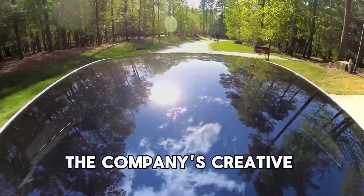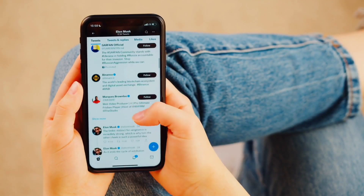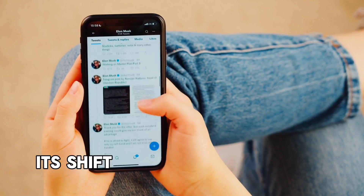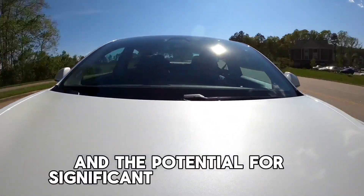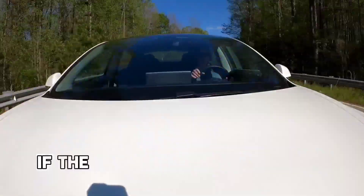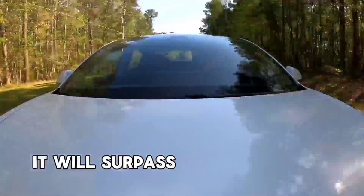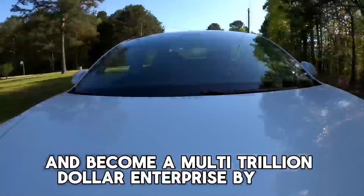Tesla's creative production methods and steadfast dedication to sustainability have made it stand out in a crowded market. As the globe continues its shift to renewable energy, with robust demand for its products and the potential for significant revenue growth, Tesla appears firmly established as a leader in the energy storage market. If the company can achieve a profit margin of 65%, its energy division will surpass Tesla's vehicle operations and potentially become a multi-trillion-dollar enterprise by 2030.